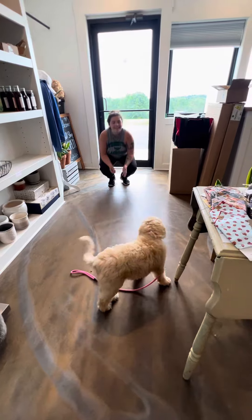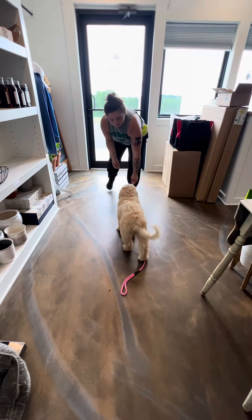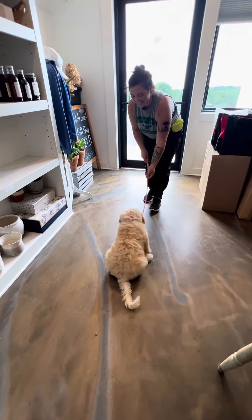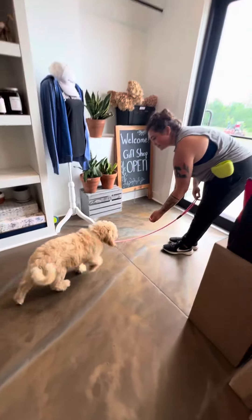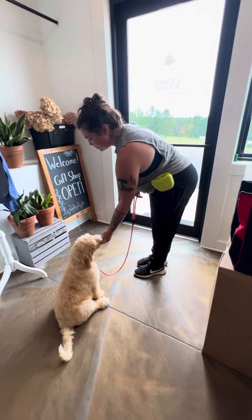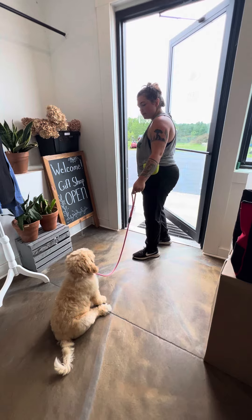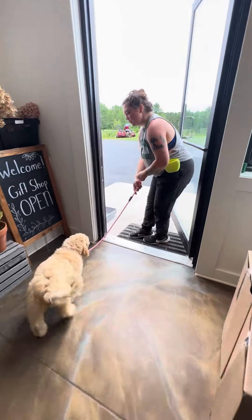Now let's do a little wait through the door. Sometimes they anticipate what you typically do and they'll just do something. So we're going to walk through a door — we're going to put her in a little sit. This is great to do just before you go through any doorway, in and out of a car, in and out of a room. We walk through the doorway and then we invite them into our space.